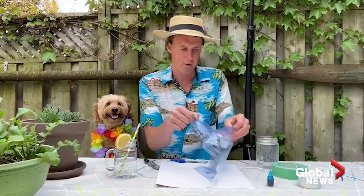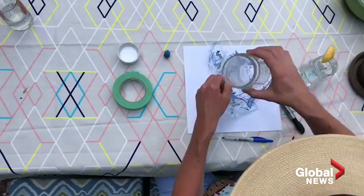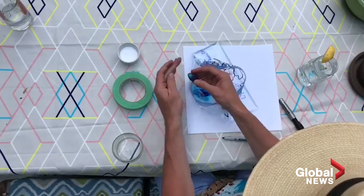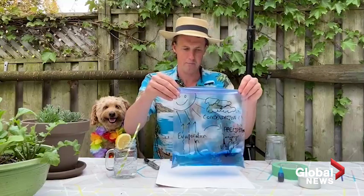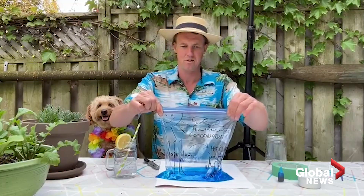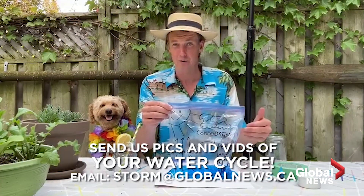We're going to open the bag up and pour some water in, just like that. And then we are going to add a drop or two of food coloring, just like that. Watch what happens — all of that blue water at the bottom, you can see it there. That is your lake. Make sure you get a good seal up at the top. Seal it up. And now we are going to take this to a sunny window, a sunny wall, and watch what happens within about an hour or so.